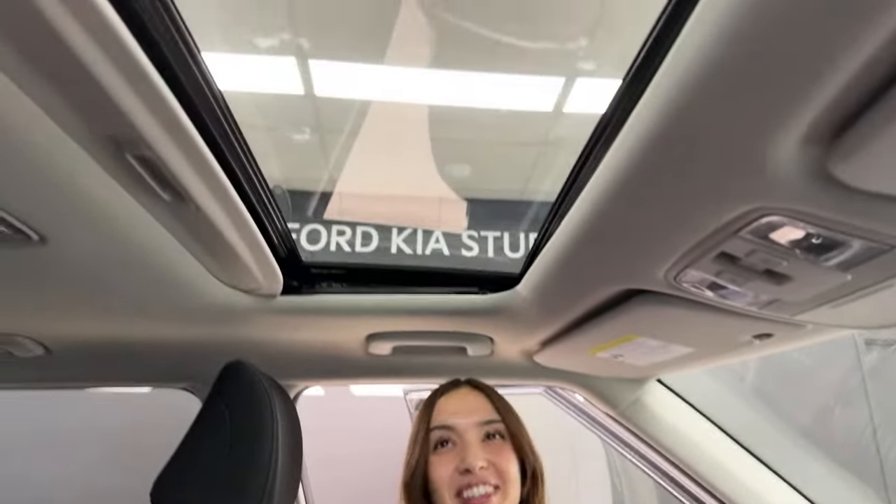Sunroof! The EX Plus introduces the power sunroof. It may not look like much, but when this cover is open it really opens up and brightens the cabin space — especially for the front two occupants. If you push it back a little more you get a bit of extra space. A lot of people don't know that about their sunroofs.